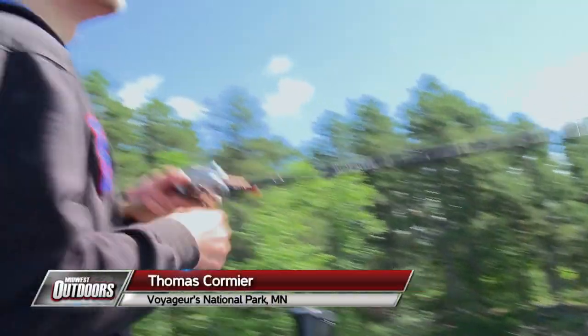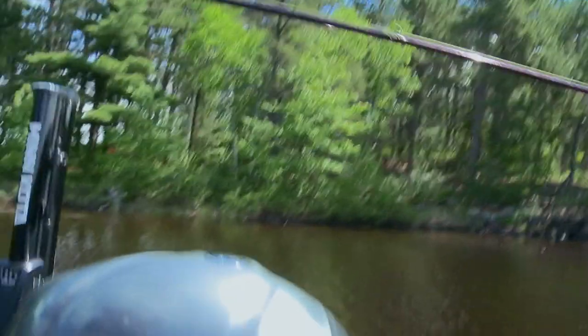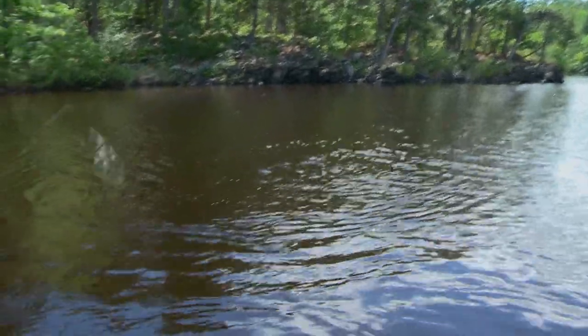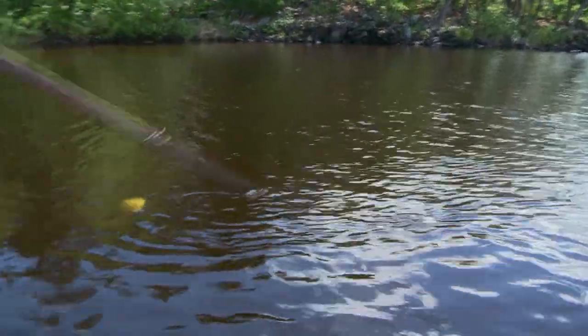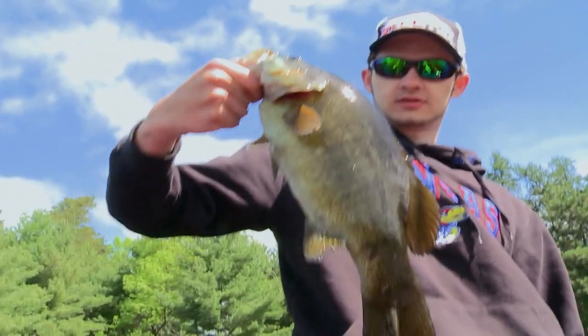I saw that fish last cast — saw him swirl on it and then nothing happened. So I cast it back to the same rock and he hit it from right under the surface as soon as it landed. He's not hooked very well. There we go — that's a big one, that's our biggest of the day. Oh yeah, there we go, that's what we're looking for right there. Green Lake smallie — yeah, beauty.